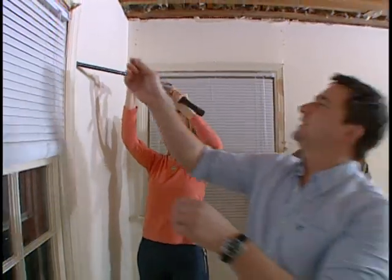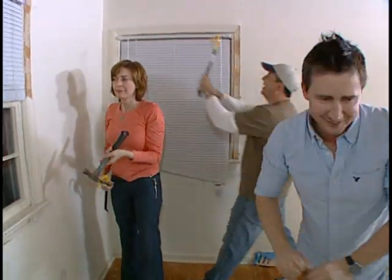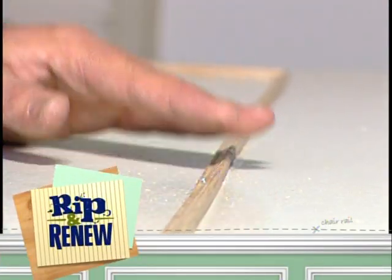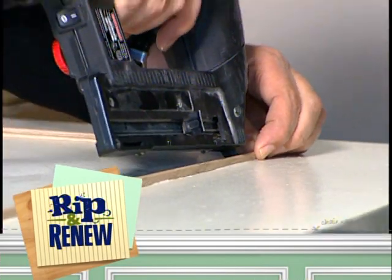Come on Michelle, let's do it together. This is rip and renew! Good job there, James. Coming up — an architectural detail for only $8. I never thought you could add moulding to a door like this. Stick around to find out how.